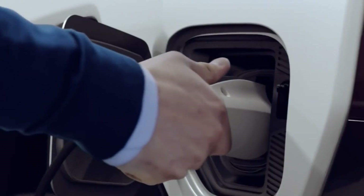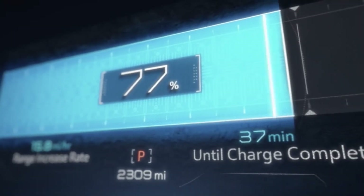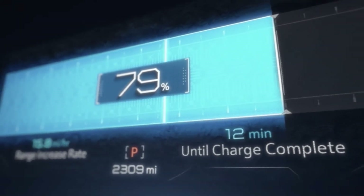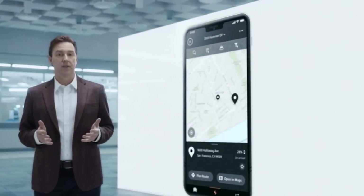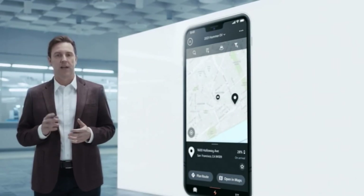Our goal is to have your home charging unit installed before you even take possession of your vehicle, so you can plug in your car at night just the same as you do your mobile phone. If you need a quick charge while you're out driving, we'll be able to help you find the nearest charge station, set up a payment, and start charging — all in the same app.